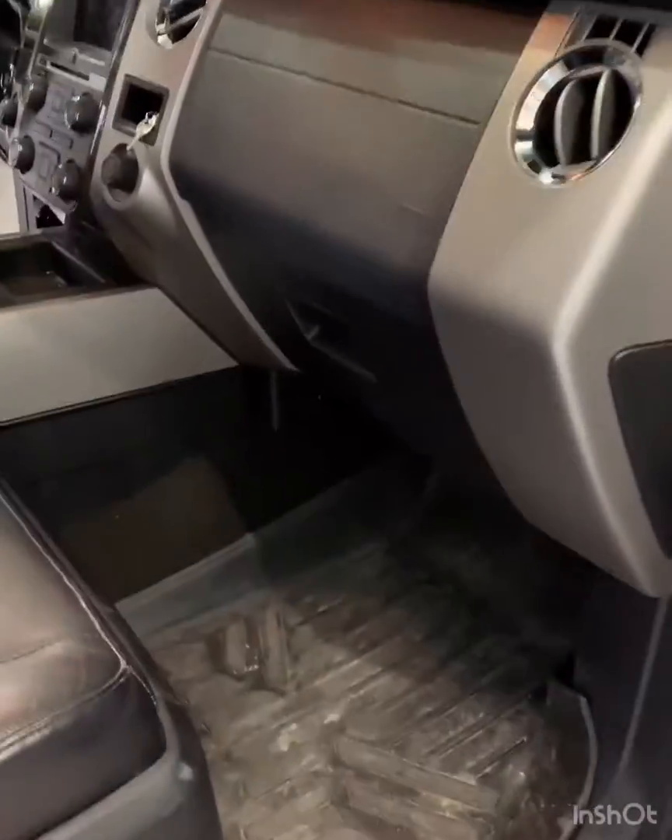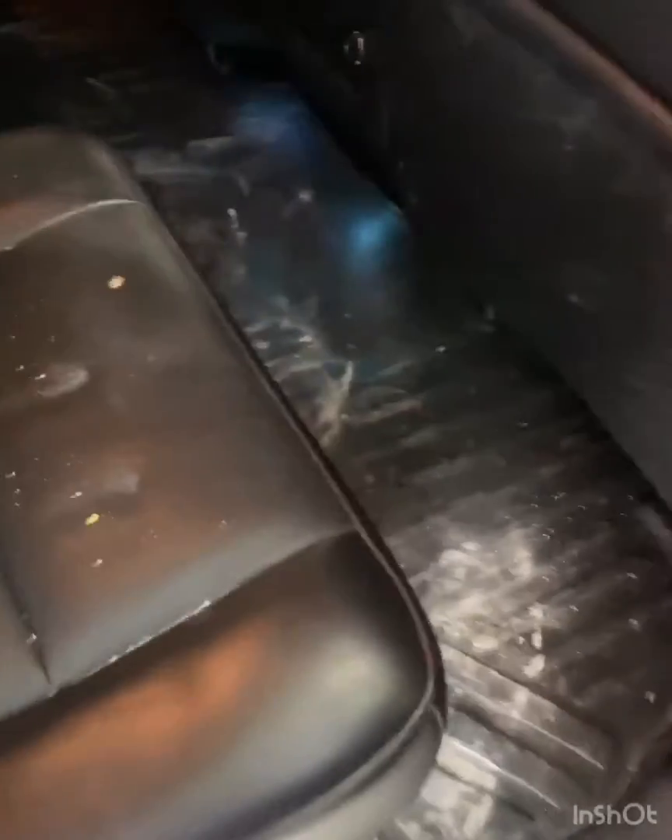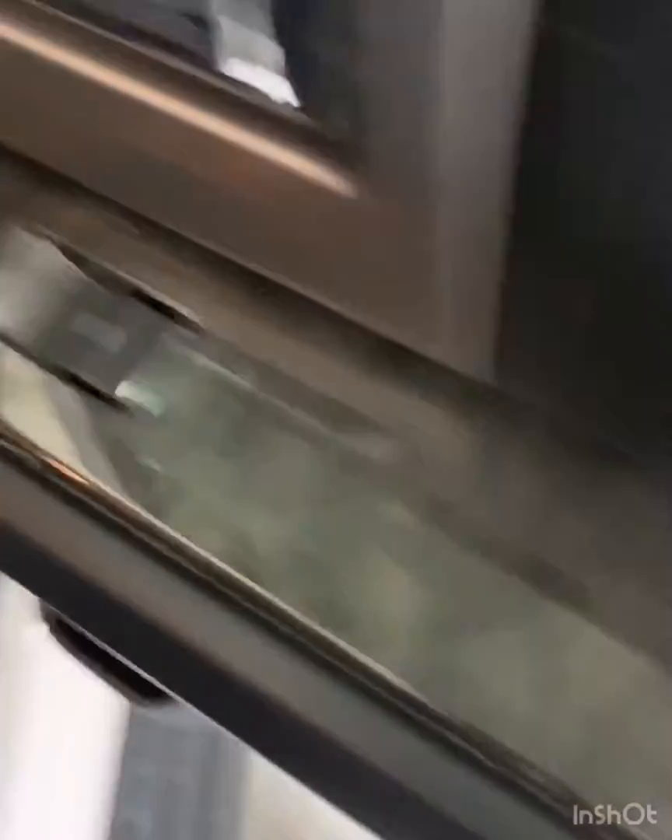I'm going to bring y'all in and show y'all the results. Once again, just a vacuum and a wipe down of all interior surfaces. Spray and wipe down of all interior surfaces, meaning that little dust right there — spray, wipe, done. Nothing deep, no steam, no crevice cleaning, none of that.